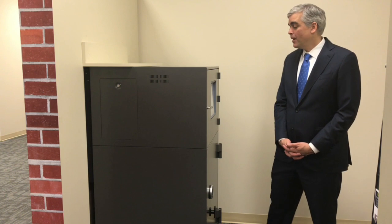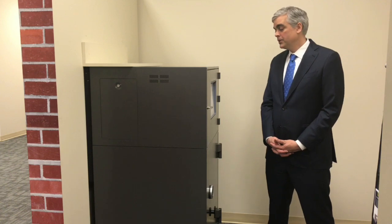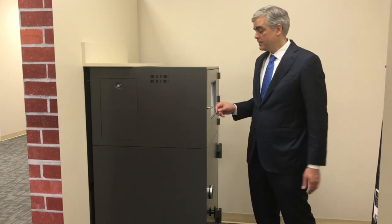First, what is jackpotting? Jackpotting occurs when a criminal, often posing as a service technician, enters the branch and downloads malware onto the PC and what we refer to as the top hat. The top hat is the top portion of the ATM.